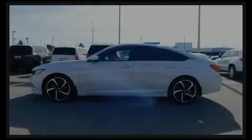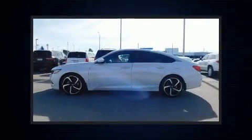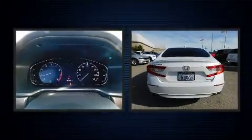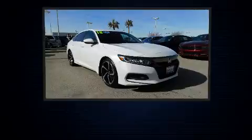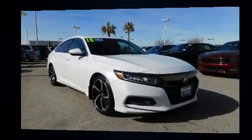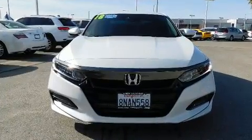Discerning drivers will appreciate the 2018 Honda Accord. Performance and efficiency are both prioritized, thanks to the efficient four-cylinder engine, providing a smooth and predictable driving experience. A turbocharger is also included as an economical means of increasing performance.